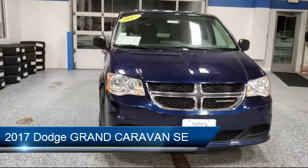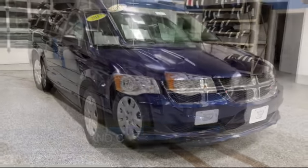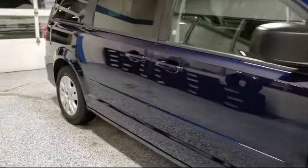which comes equipped with Electronic Stability Control, Touring Suspension, Steering Wheel Controls, Third Row Seating, Keyless Entry, and a Rear Spoiler.